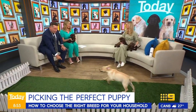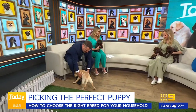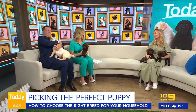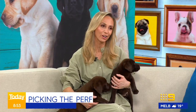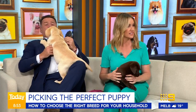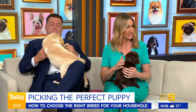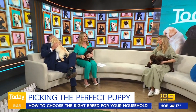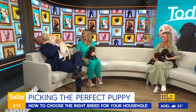Thank you for coming in and bringing in these little fellas. So who would be best suited to having this kind of dog? These are Labradors, right? So who doesn't suit a Labrador? They're fantastic dogs. It's ultimately going to come down to your lifestyle and what you can offer a dog, because dogs take up a lot of time.